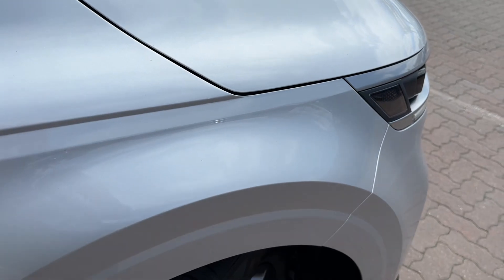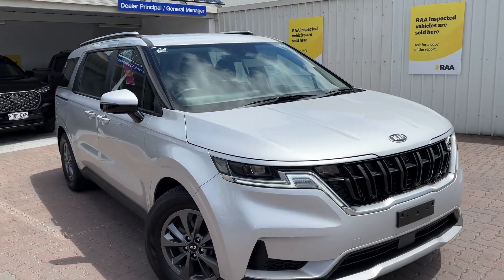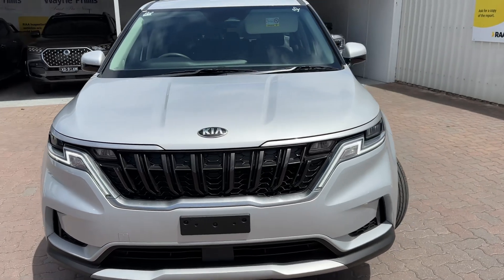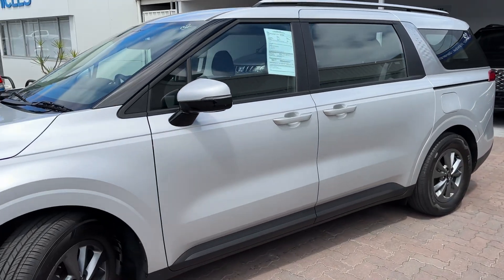The car is in a really nice silver with gunmetal grey alloys. We are South Australia's most awarded Kia dealer — eight years running, with all the sales and service awards. So our service department is very familiar with these vehicles, and it's obviously been completely checked out.